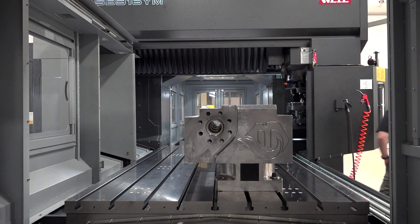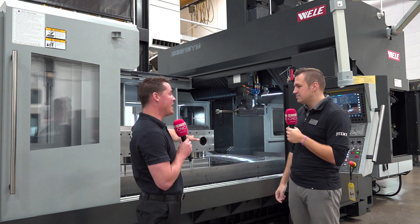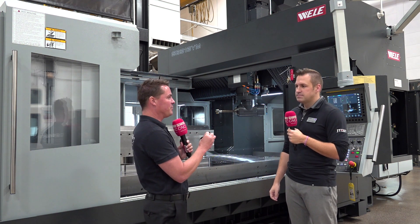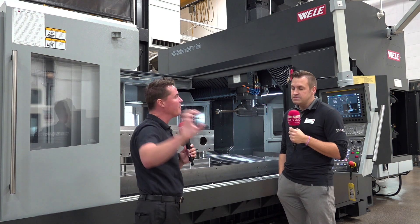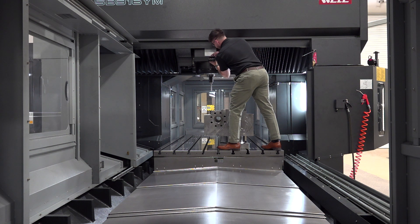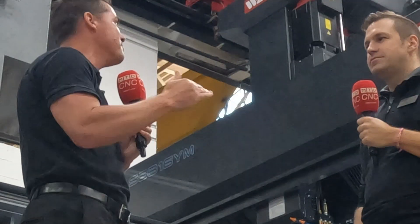You've mentioned die and mold, the molding industry, aerospace, and true position. I believe the part we have here now is from the fracking world as well. For someone looking for their first machine — what industries, is it just about big parts? And for someone looking to transition from what they currently have, why might they do that based on what they have going on in their shop?